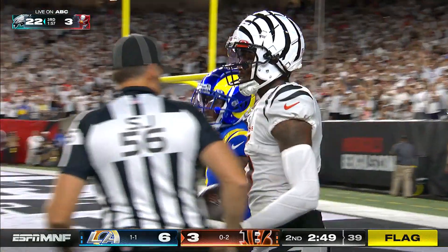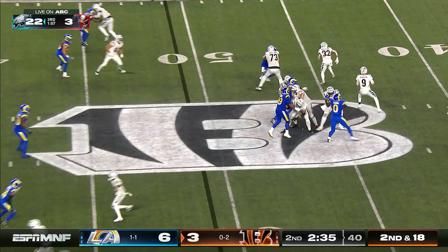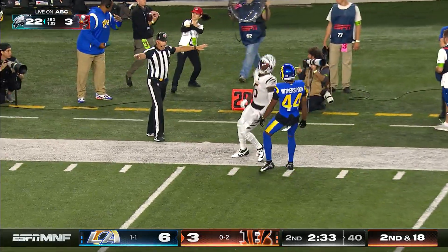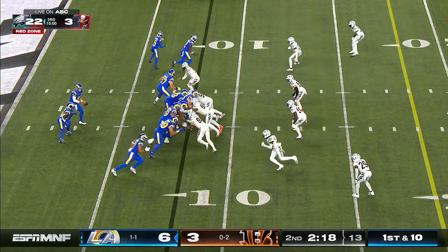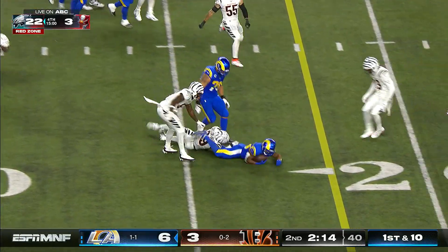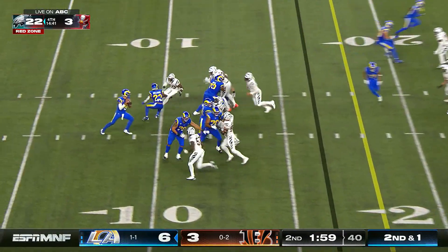Witherspoon was in coverage. Burrow goes deep again, looping it down the sidelines — over the head of Higgins. Williams makes a cut, spun down across the 17. You wonder about this long two-minute drive here.